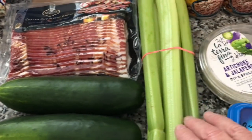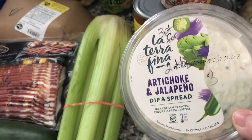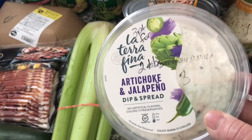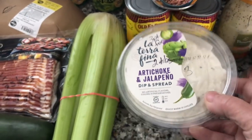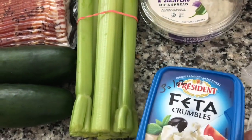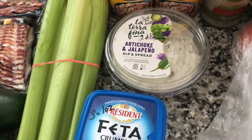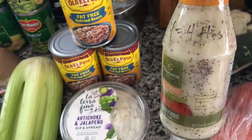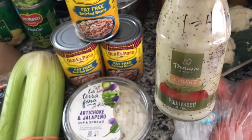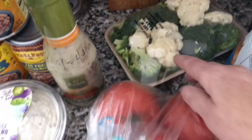I got a couple cucumbers and some celery. I like to dip my vegetables in this artichoke and jalapeño dip and spread — it's three points for two tablespoons. Three points for an ounce of feta cheese; I like to put that on my salad sometimes. The Panera dressing, all the way up to four tablespoons, is only one point. So that's a pretty good deal. And then I got some broccoli and cauliflower for dipping.